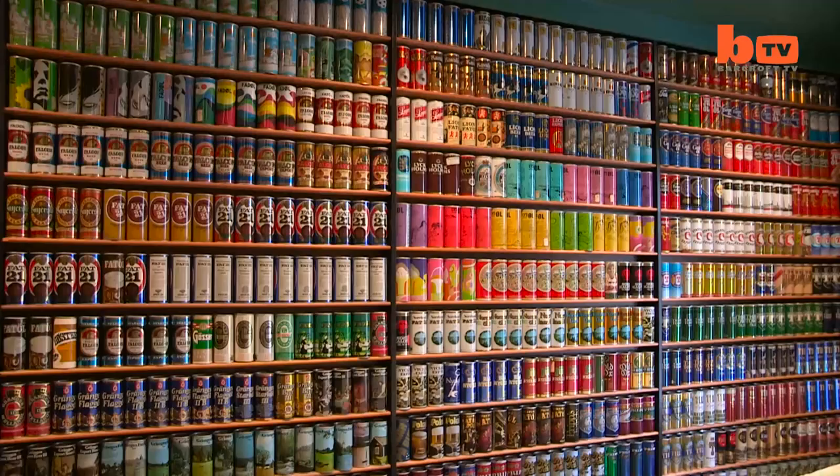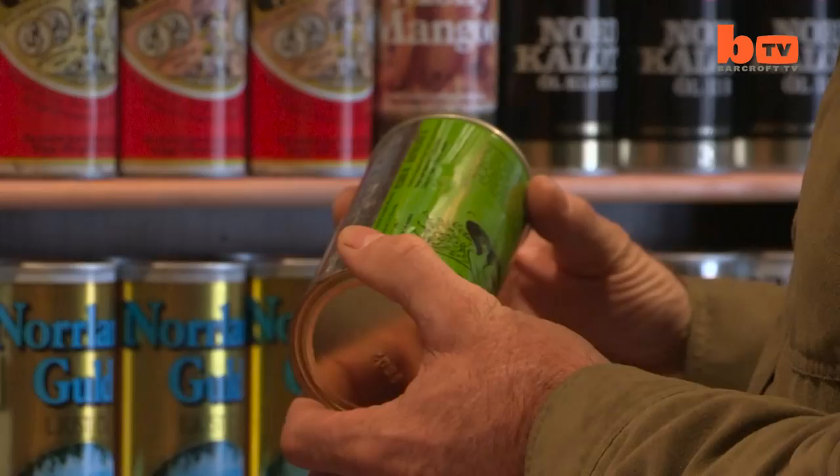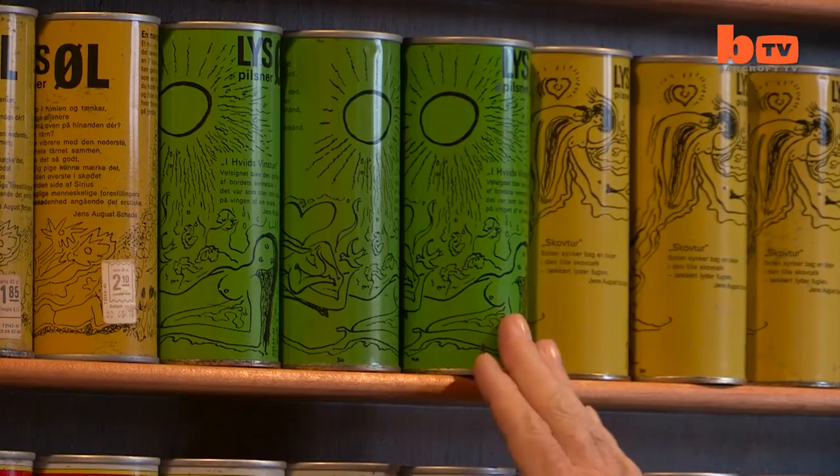We're now renting it out as an inn, and it's amazing the people who have come to stay here and who are fascinated by this. Visitors can stay in Brewhouse Mountain for $469 a night.